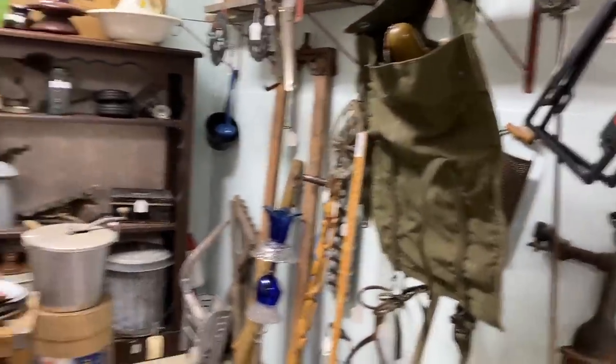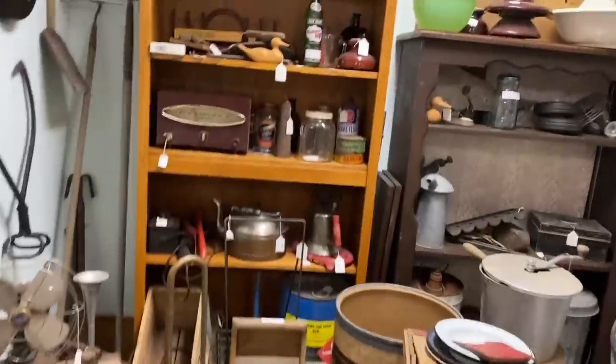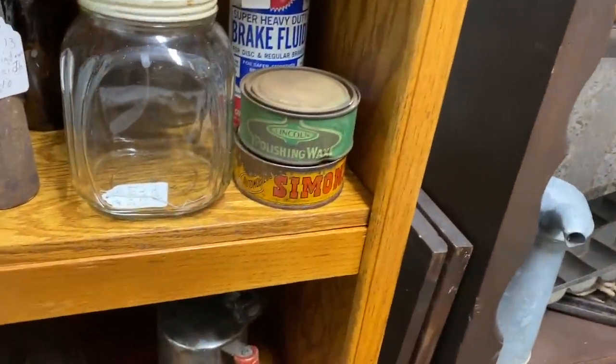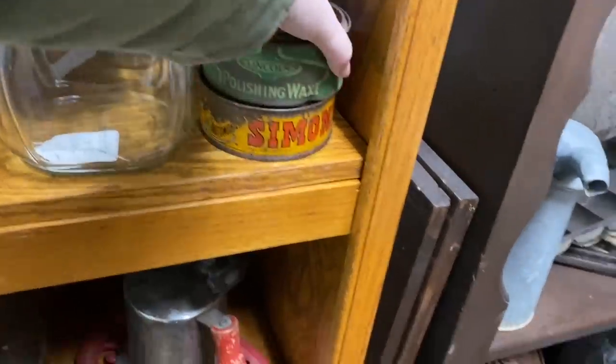Hey Nesters, welcome back to the channel. Today we're going antiquing. I'm taking you along with me at an antique store and let's go ahead and see what kind of deals we can find.